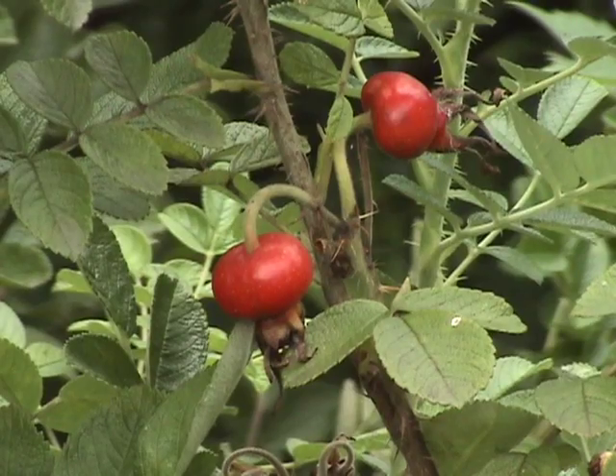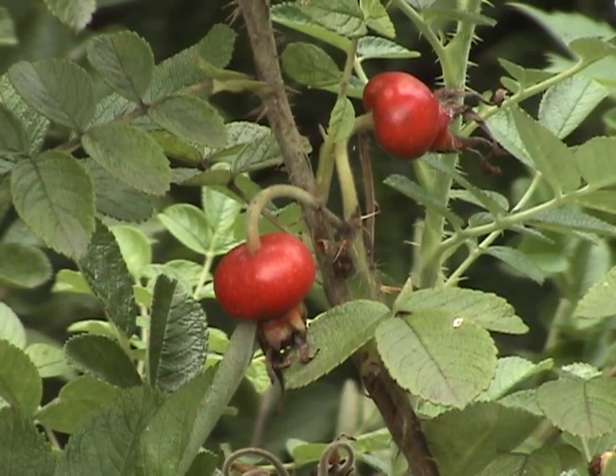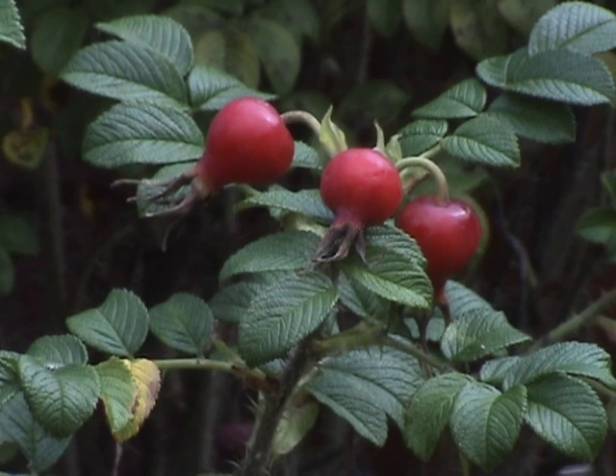Rose hips have an astounding amount of vitamin C — one tablespoon of pulp has the vitamin C equivalent of five large oranges. So this is a good fruit to know about as cold weather approaches. Hips begin ripening in July but can still be found in October.